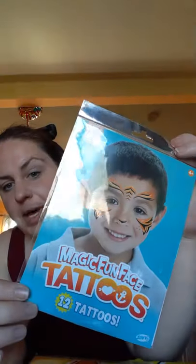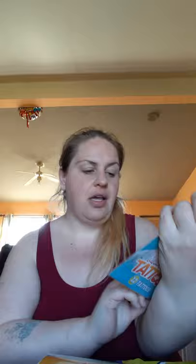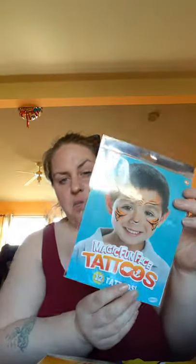Then I've got these — the Magic Fun Face Tattoos. There are 12 tattoos in here. He's got this one, which looks like it has kitty face prints on it. I thought this would be a lot of fun to do.